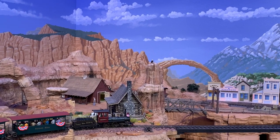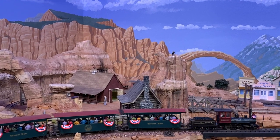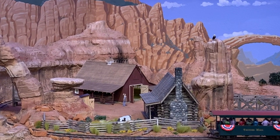Howdy folks, Dave here for Thunder Mesa Studio and Crescent Creek Models. Today I'm excited to give you all an exclusive preview of something very special that's been over two years in the making.